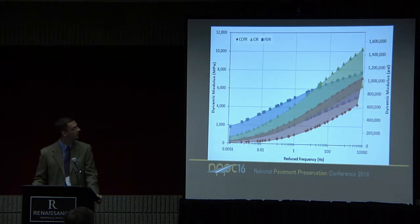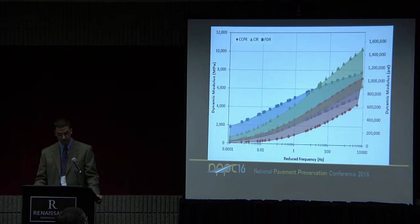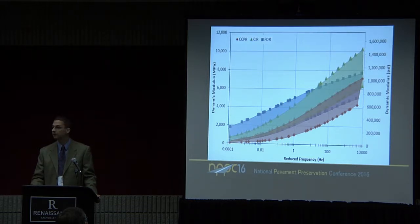I want to show some examples of the test results. This is a series of dynamic modulus master curves for each of the recycled processes. The stiffness is shown on the left and right axes in either metric or English units. The test is run at different frequencies and different temperatures, then combined into this master curve, which is why the x-axis shows reduced frequency. The left side of the figure represents the high temperature data points, while the right side represents the low temperature data points. What I thought was most interesting was the great overlap between the three processes on these curves.